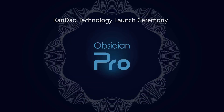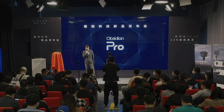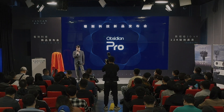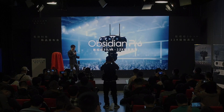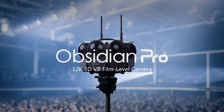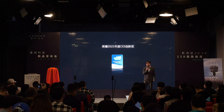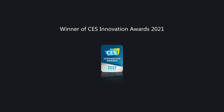It has been quite a few years since the first generation of the Kandau Obsidian. It's now 2021, and during the past few years, Kandau has developed several OneShot 360 cameras, including the Obsidian, Qoocam, Qoocam 8K, Qoocam Phone, and some professional meeting cameras including the Kandau Meeting and Meeting Pro. Finally in 2021, Kandau launched the second generation — the Obsidian Pro. The spec looks like a monster, and according to CEO Dan Chen, they have packed all of their most cutting-edge technology inside this latest 12K VR filmmaking camera.